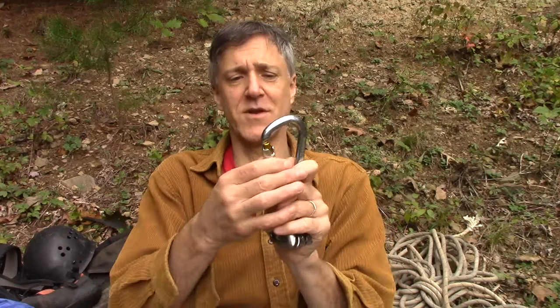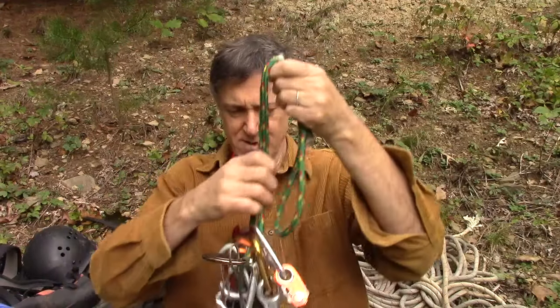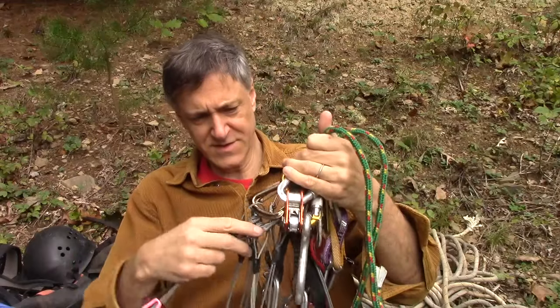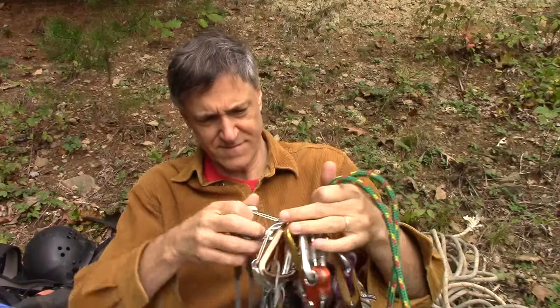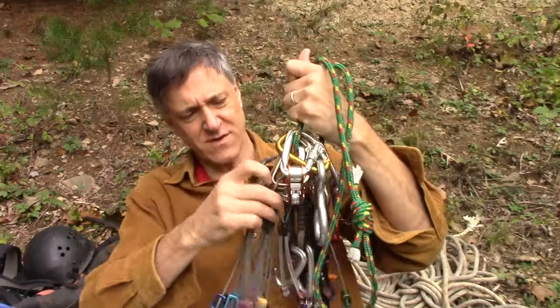And this is a locking carabiner. There are different types of these so the gate doesn't get pulled out. Then I've got these wedges — I use them for setting up anchors and there are all kinds of sizes.